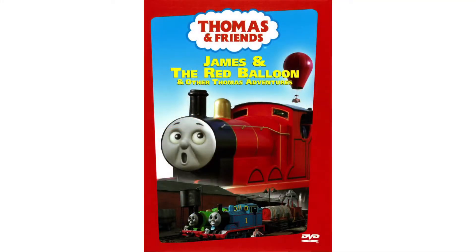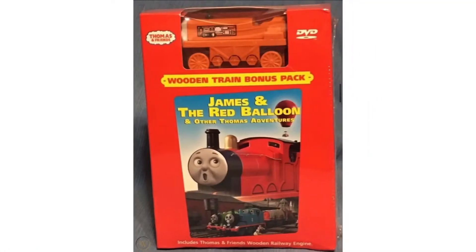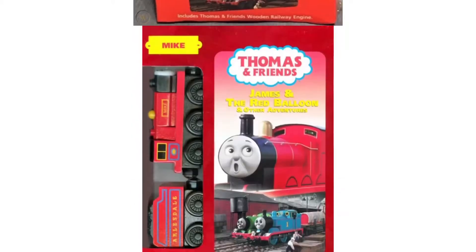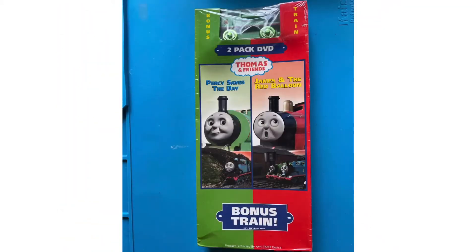So without further ado, let's jump into the history of James and the Red Balloon. It was originally released onto VHS and DVD back on July 22nd of 2003 by Anchor Bay Entertainment, and it could be found with a free Inside Music City sampler. Just like with most Thomas and Friends DVD products, James and the Red Balloon received a Windtree Bonus Pack, and you can get it in several different styles, one of which comes with another Thomas and Friends DVD release.